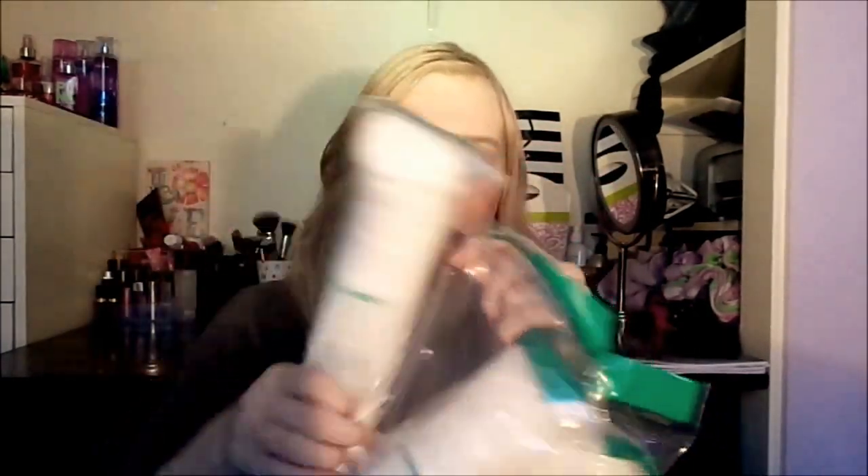I got three packs of these little cotton rounds. These are great for toner, cleaning up makeup, cleaning up my palettes, and sanitizing — all that good jazz.